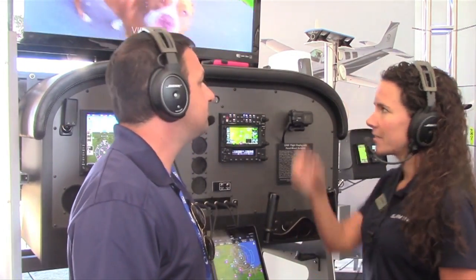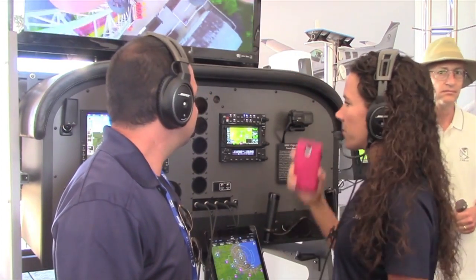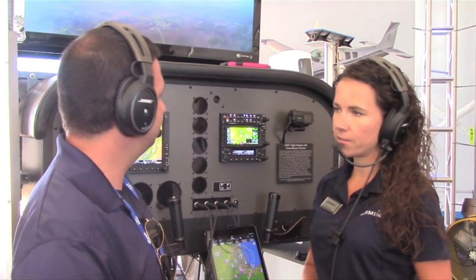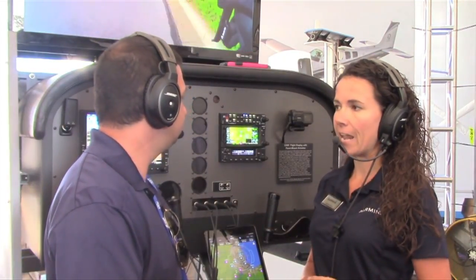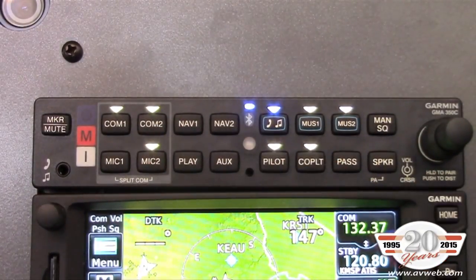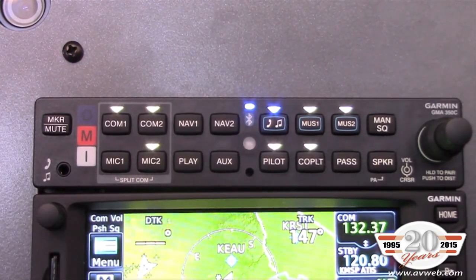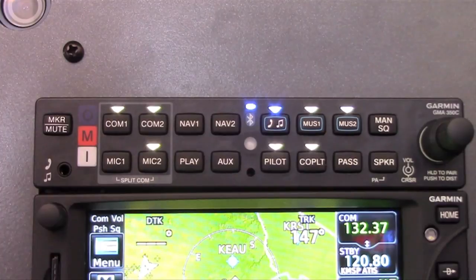Right now we're connected via Bluetooth to my cell phone. I'm running Pandora — we're listening to some Hawaiian music with our new GMA350C audio panel. We have the GMA350C, the 35C for remote installations with the GTN 750, as well as the GMA350HC for helicopter installations. We have Bluetooth phone and audio connected. Music 1 input can be connected to something like Pandora on our mobile device, and Music 2 can be selected to control something like GDL69 SiriusXM audio.